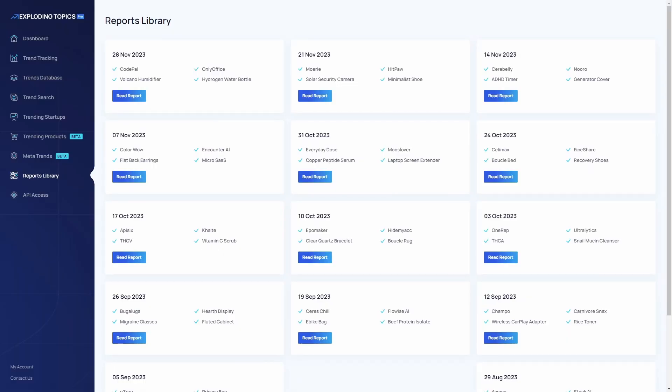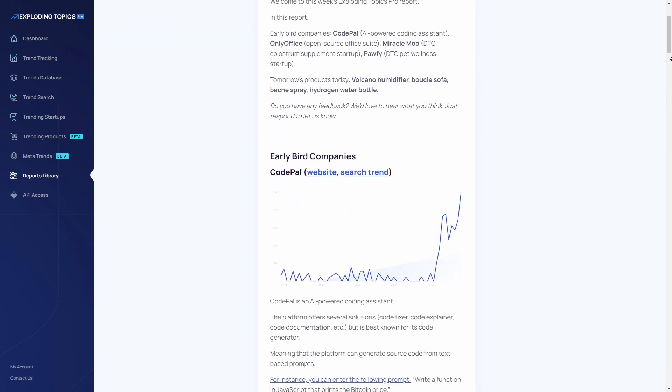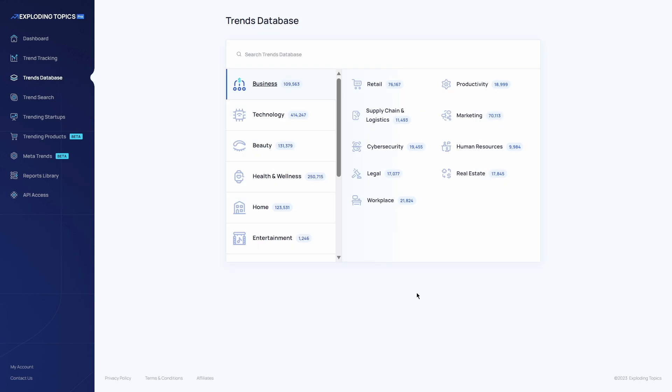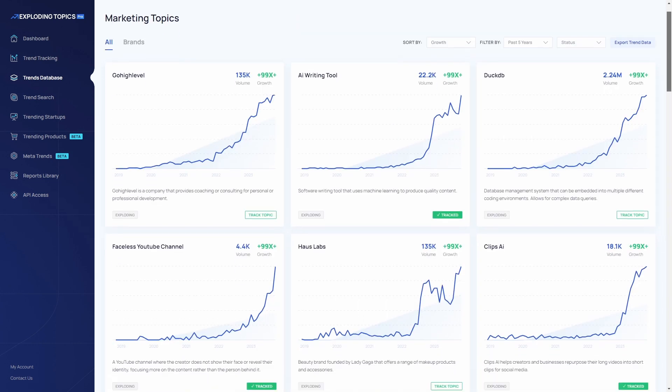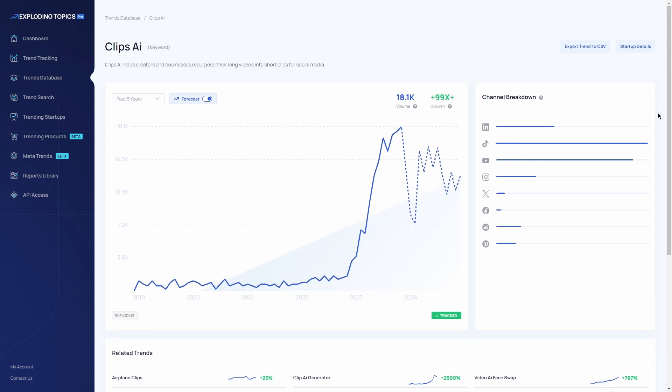There are weekly trend reports, which are premium reports that you'll receive every week and they will show you dozens of high potential trends before they reach the wider audience. There's also a trends database — a database of over 24,000 topics to explore emerging trends across different industries.